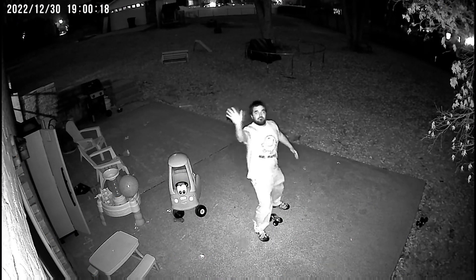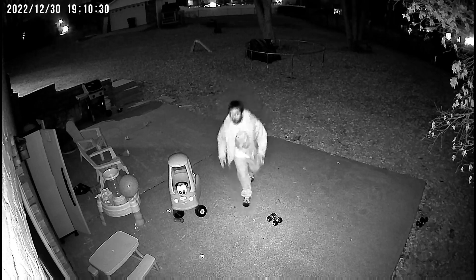I'm also very impressed with its night vision. Plus if you get a motion alert, you can turn on the light directly from your phone and scare away the bad guys.